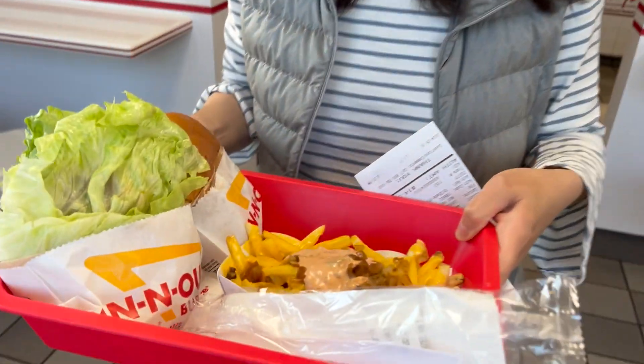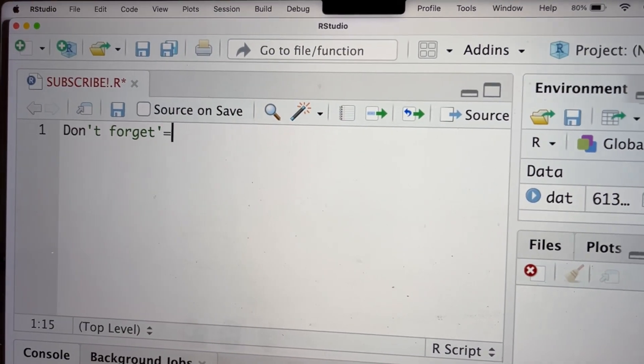We pivoted and came to In-N-Out because Ying has never been here before — it's her first time! So let's take your first bite of In-N-Out ever. I'm gonna try everything together. Good job.